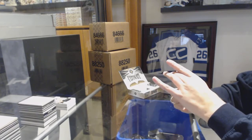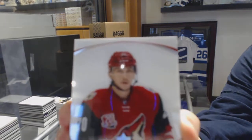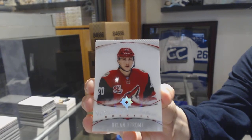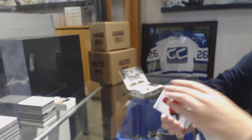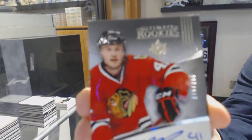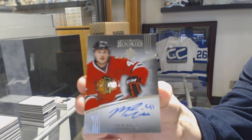We've got an Introductions Rookie for the Arizona Coyotes, Dylan Strome. A Rookie Auto, number 2-99 for the Chicago Blackhawks, Mark McNeil.